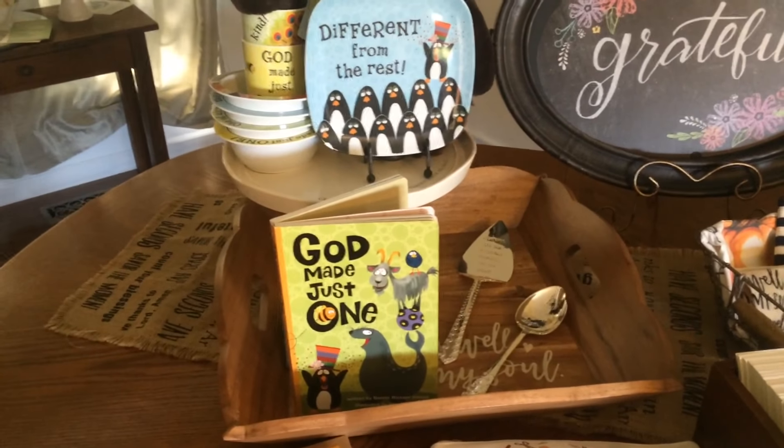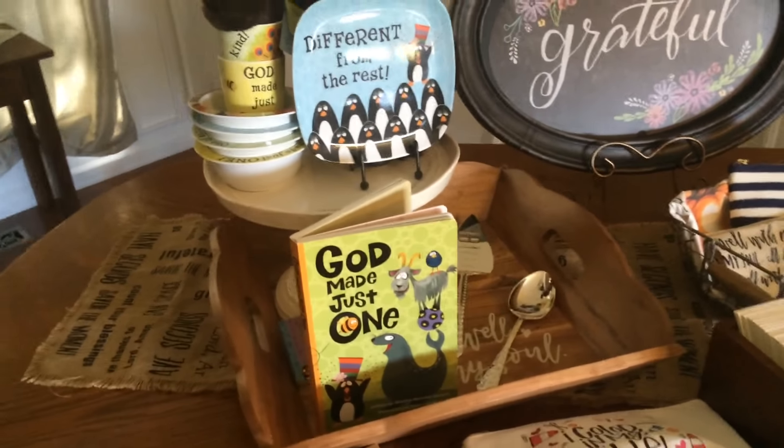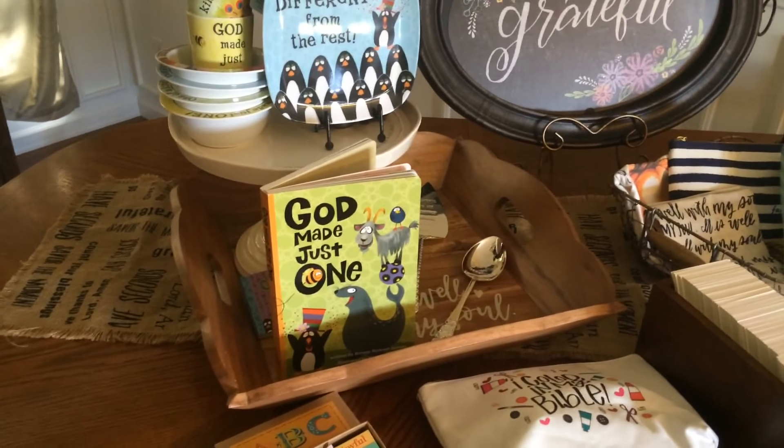We just recently came out with a rainbow book collection that tells the story of Noah's Ark. We have some really cute figurines that go with it.